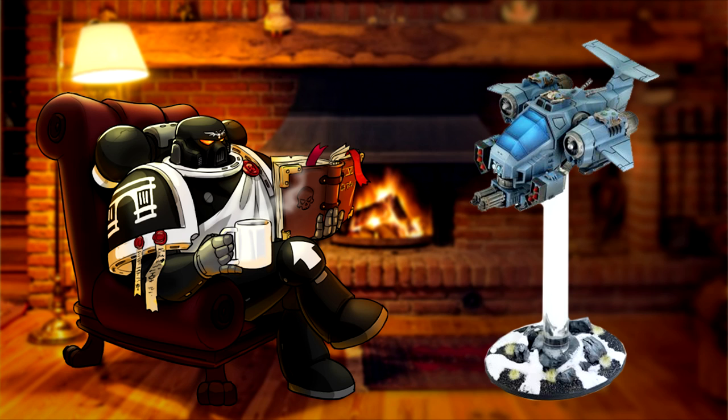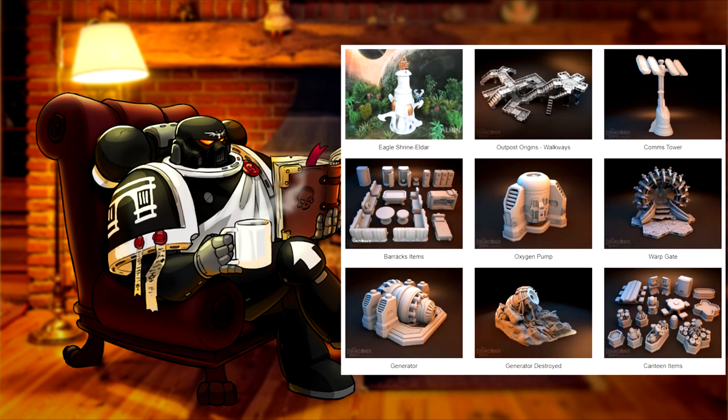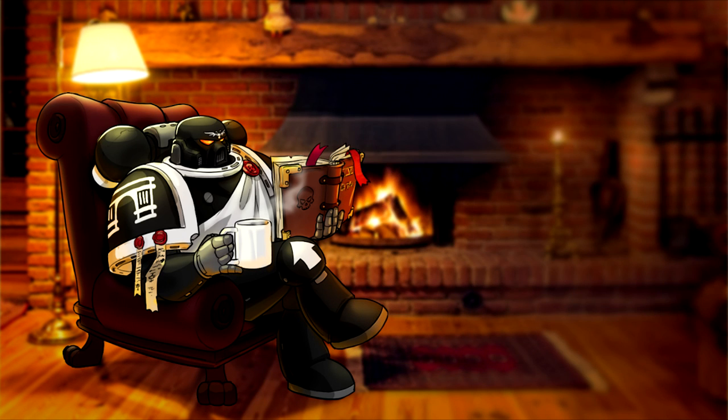Magnet Baron also has further flight stands — for example for Age of Sigmar — as well as movement trays and a wide variety of terrain. So if you are ever interested in some magnetized kits for 40k, Age of Sigmar, or indeed some terrain, I definitely suggest you give it a look. Link will be in the description down below. And now on with today's lore.